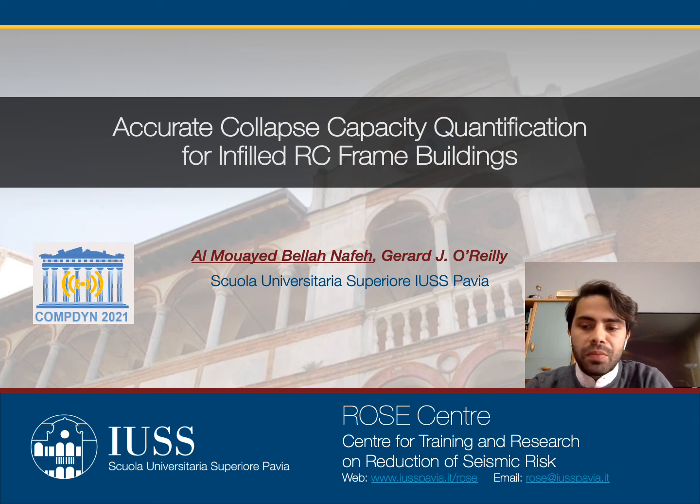Hello everyone, my name is Al-Mu'ayyad Milla Nafaa and I would like to welcome you to my presentation on the Accurate Collapse Capacity Quantification for Infilled RC Frame Buildings, co-authored by Gerard O'Reilly.